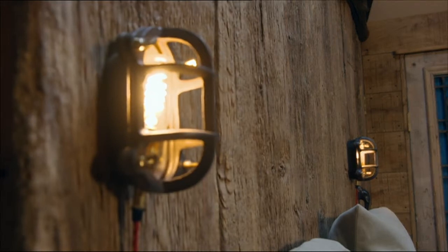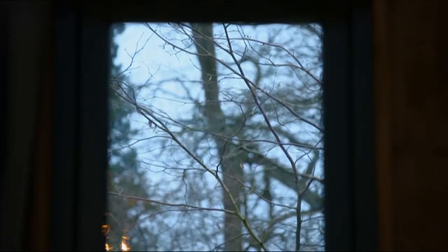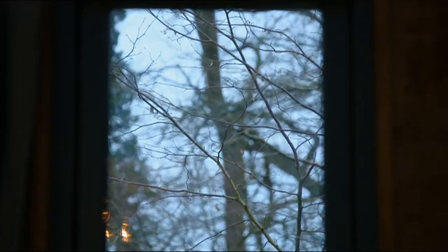Even so, these treehouses aren't cheap. Prices start at a cool £150,000, and you've got to provide the land. This place is absolutely incredible, but isn't it just a plaything for rich people? Well, it is a plaything — that's the whole point. It's to bring people here, to get them experiencing living closer to nature, high up in the canopy where you get a different experience, and to get them engaged with living in a small space and using materials differently.